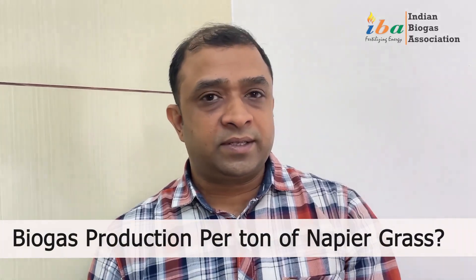When any entrepreneur approaches us, the first question asked is: how much napier grass is grown per hectare or per acre of land, and what is the biogas production per ton of napier grass? This question can be answered by noting that there are different types of genotypes available in our country.